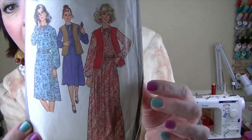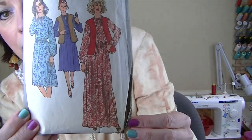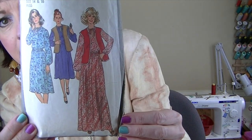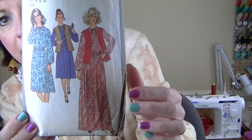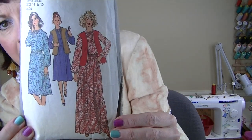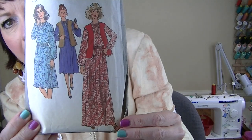For the 70s I chose a pattern from 1977 — it's Simplicity 8418. I want to make this maxi length dress. I love that it has elastic around the bottom of the sleeves and then elastic around the neckline — or it might be bias binding, I'm not entirely sure, but I'd love to make that.